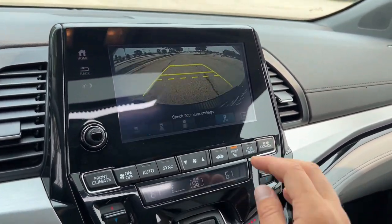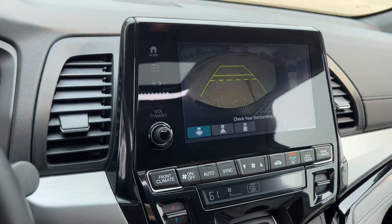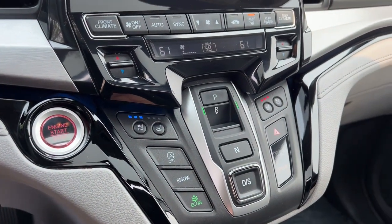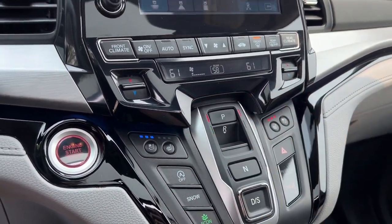It has a rear backup cam as well as parking sensors to let you know how close you are to everything. Heated and ventilated seats for the front, Econ mode, and snow mode as you can see there.